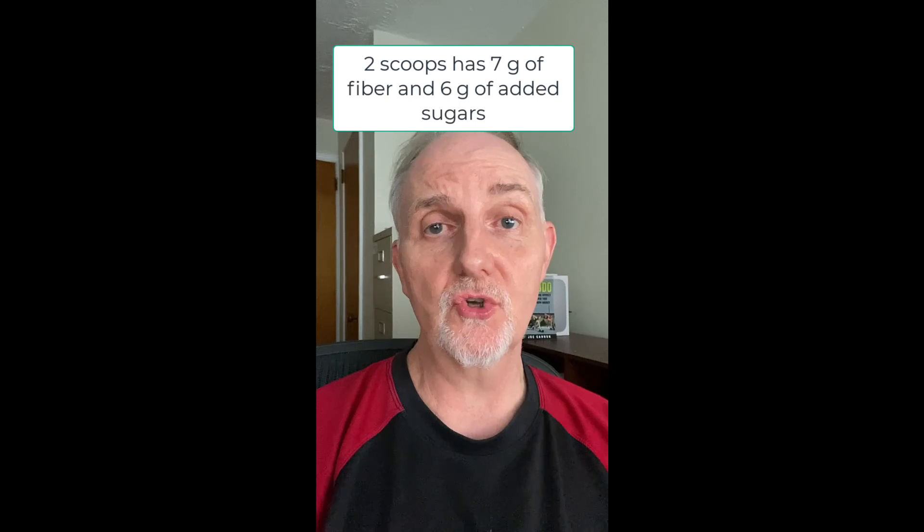Two scoops of Cachava contain 240 calories and 25 grams of protein. The protein in Cachava comes from a bunch of different foods, which are listed here.